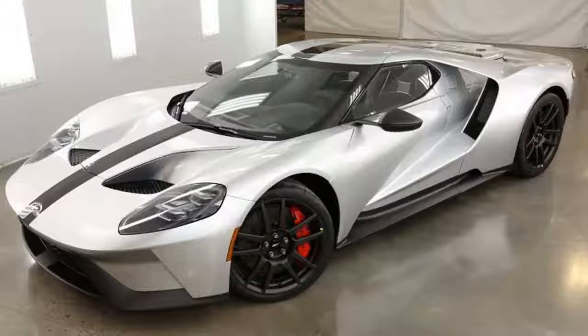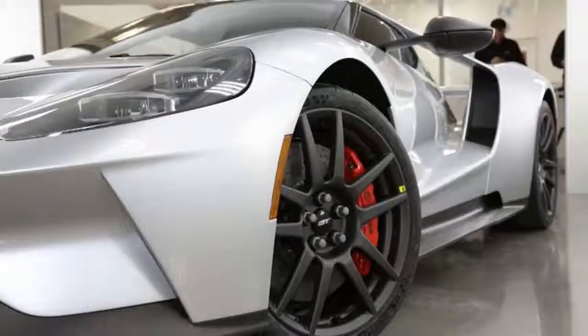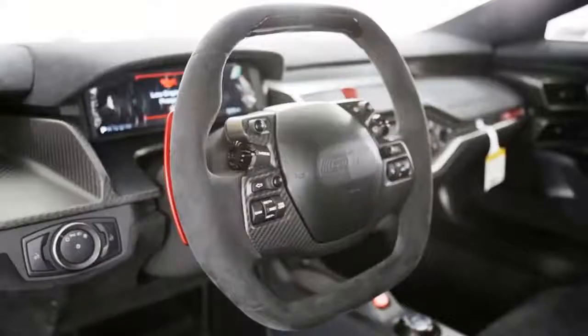Optional equipment on the regular GT — like titanium lug nuts, titanium exhaust, and carbon fiber wheels — are standard on this model. Design-wise, the GT Competition Series gets gloss carbon fiber striping, A-pillars, and mirror caps, and the lower body trim is exposed gloss carbon fiber.